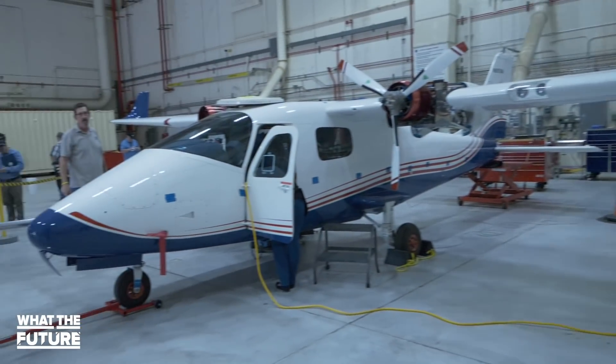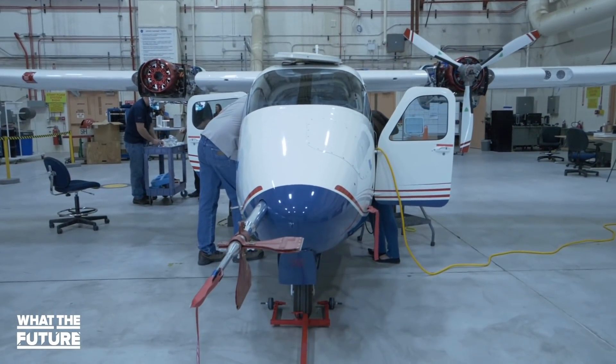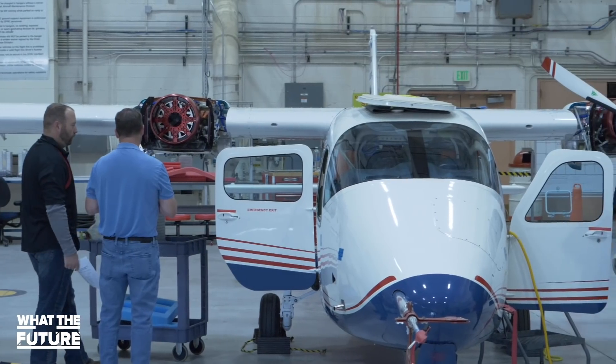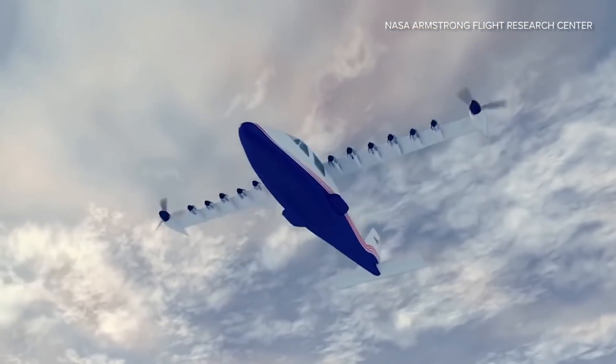What you see here is mod 2 of the X-57, the first of three all-electric configurations. You'll notice that the engines are closer to the fuselage in this version than in the concept animations.